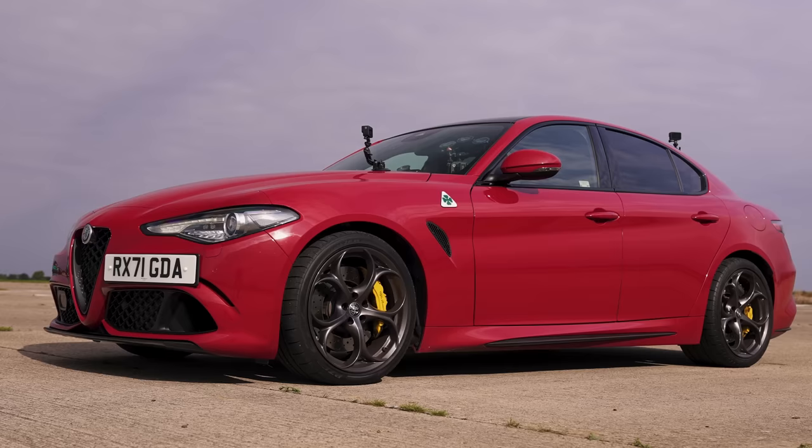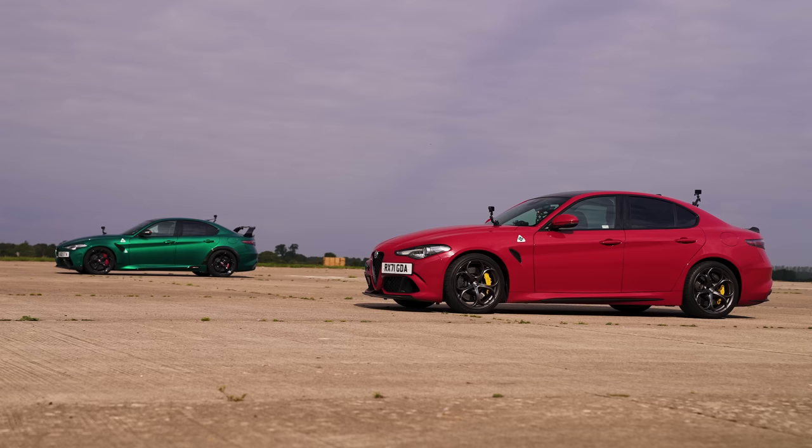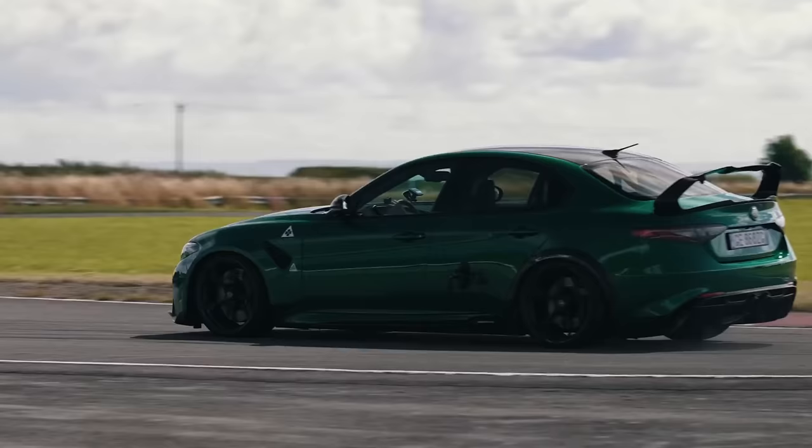Hi, how are you? Matt Watson here from CarWow. I'm sat in a normal Alfa Giulia Quadrifoglio, and next to me is an Alfa Giulia GTA. We're going to have a drag race to see if that is worth more than twice the price of this, when it comes to straight line speed anyway. It might be worth it when you're getting around the corners, but let me tell you about this car.